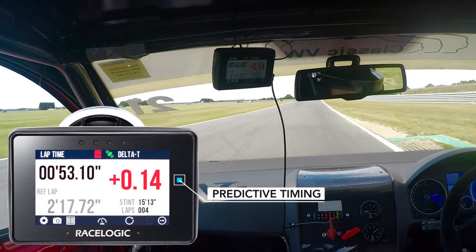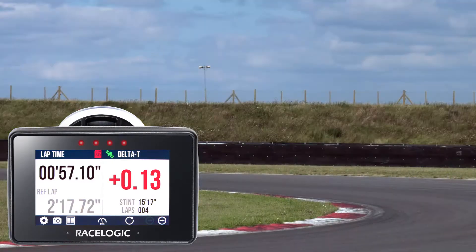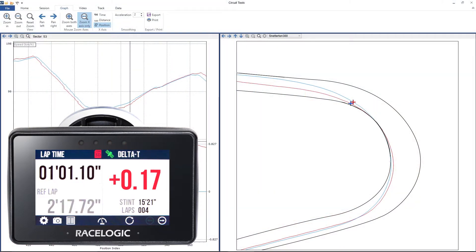Predictive lap timing is an essential tool when learning how to go faster, and all V-Box systems use GPS rather than rolling distance to ensure accuracy no matter which line you choose.